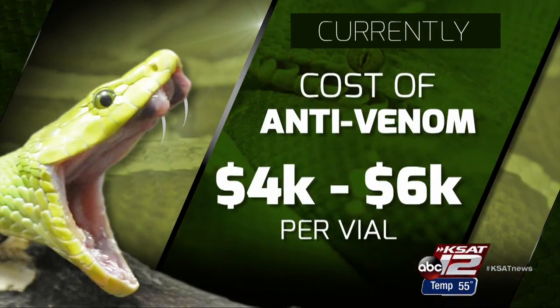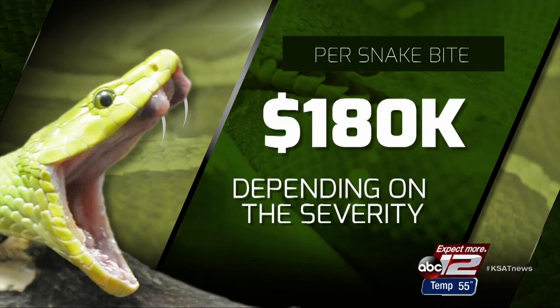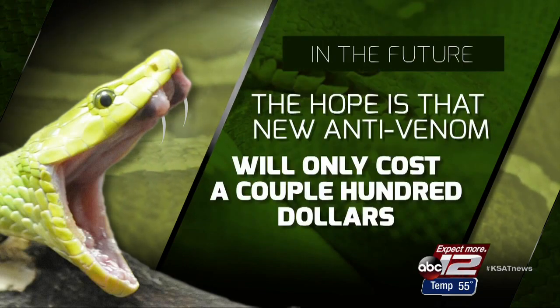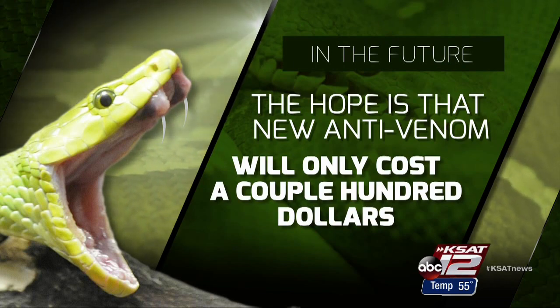Let's do the math now. Currently, anti-venom runs four to six thousand dollars per vial. An initial treatment can take as many as 30 of them — that's 180 thousand dollars for a snake bite, depending on the severity. The hope is the new anti-venom, which will take years of more testing, could run only a few hundred dollars.